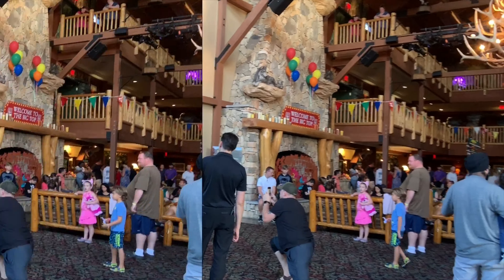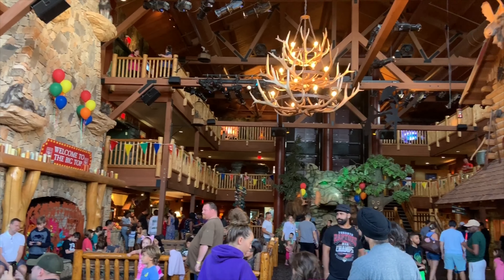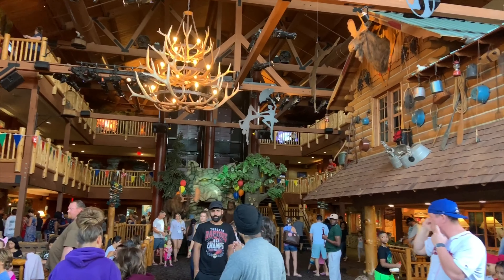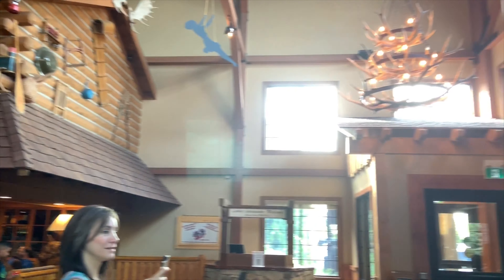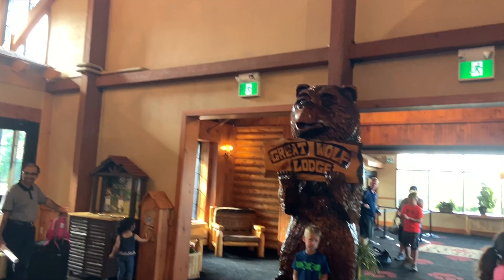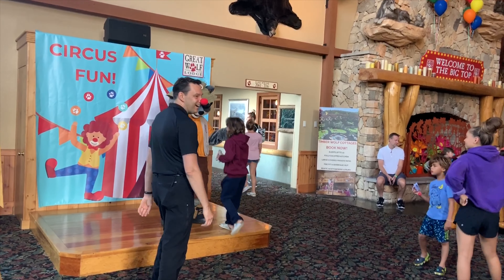You can see this big hallway — every activity for kids happens here. Inside this hotel there are four floors and a water park. You have to take the stairs to go down. They do so many activities for kids and everything happens in this hall.